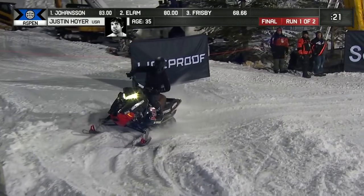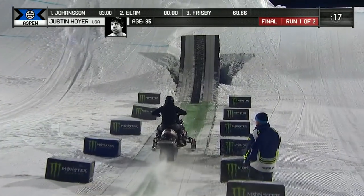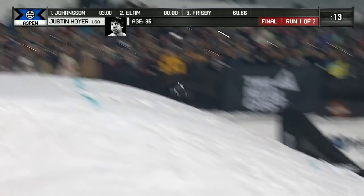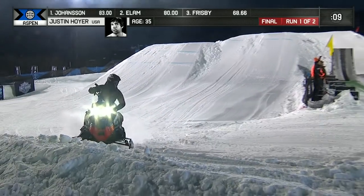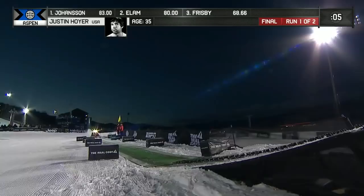He did get that gold medal back in 2010. He has a silver from 2009 and 2011, and he also has a bronze from 2013. Putting the helmet into the front of the sled right there in the last couple of seconds, with 110 to go and him going into this next in-run.